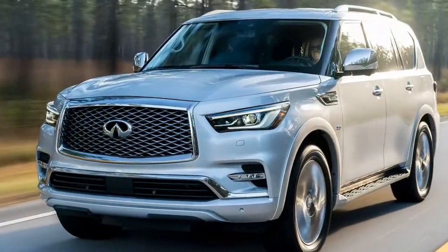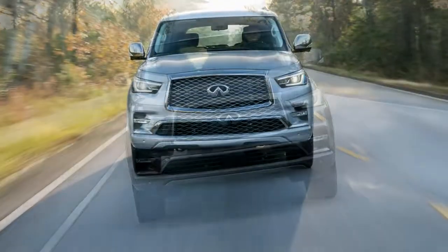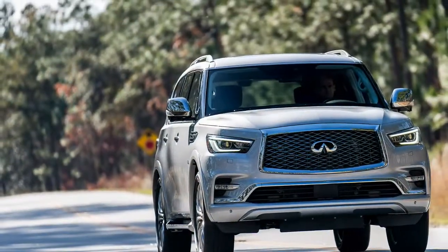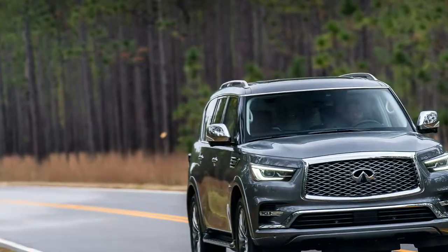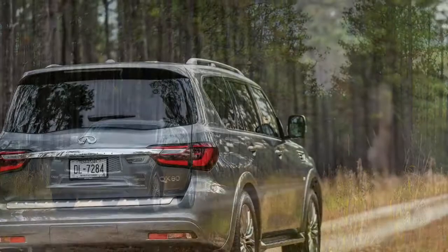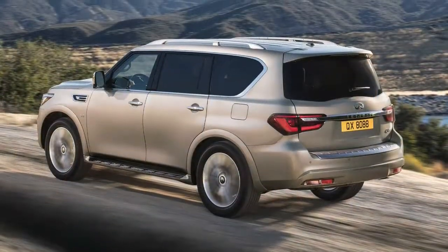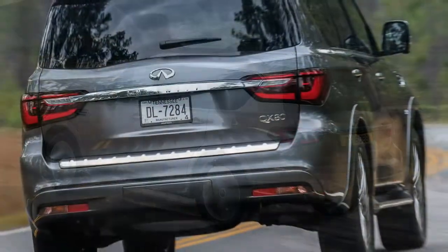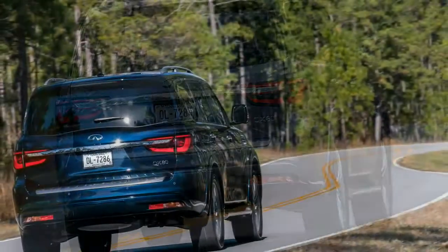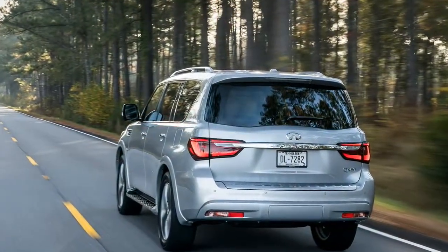Once you get behind the wheel, it's simple to grasp why Infiniti hasn't messed with the QX80's formula. The ride quality remains one of the smoothest, quietest, and most comfortable ones in the marketplace — an extraordinary achievement considering it's a 5,888-pound body-on-frame vehicle. Thanks to Hydraulic Body Motion Control for doing such a great job of managing body roll and road imperfections.